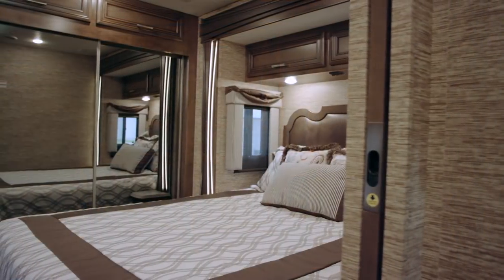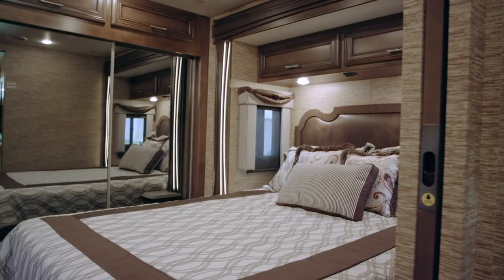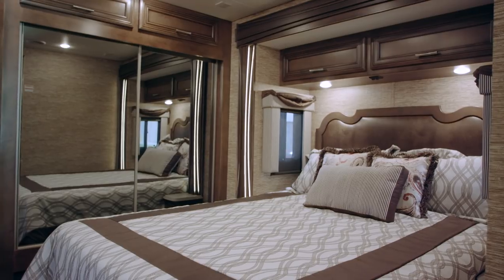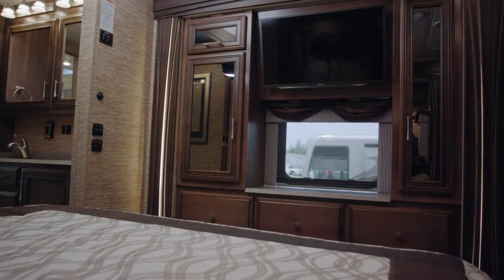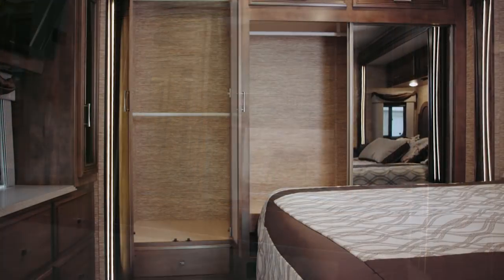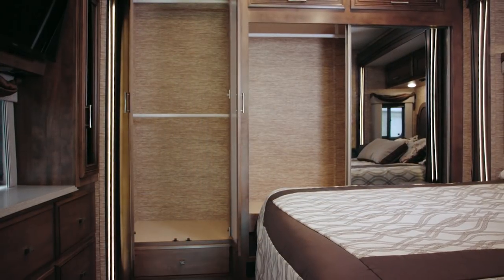The bedroom is in the rear on this floor plan. We've got the beautiful backlit fascia around the bed. Across from the bed you'll see that we have a Sony LED TV with a DVD player, and across the back you have a full closet wardrobe.